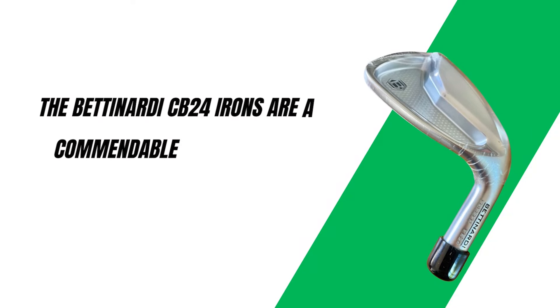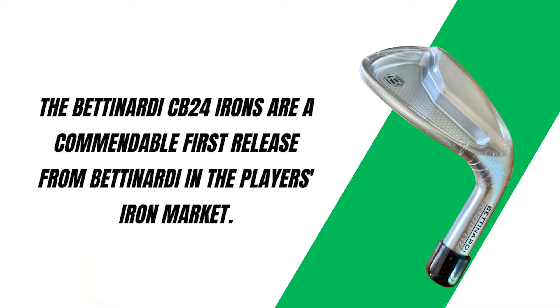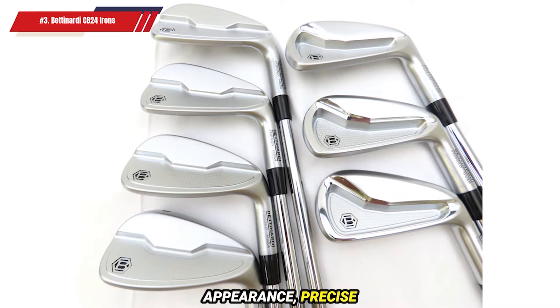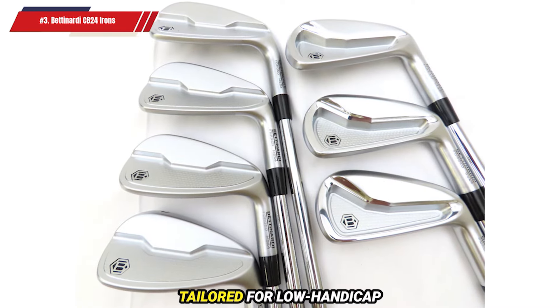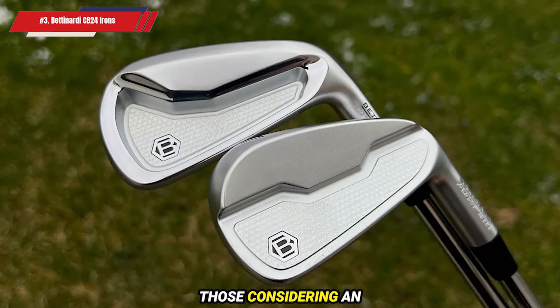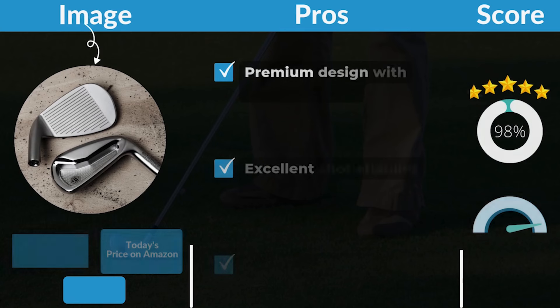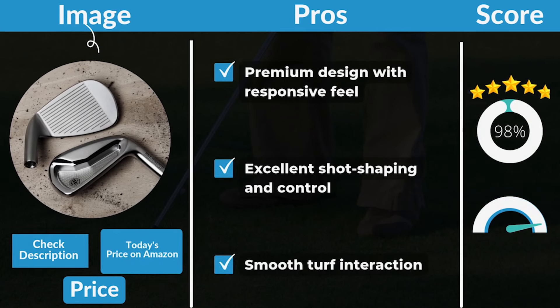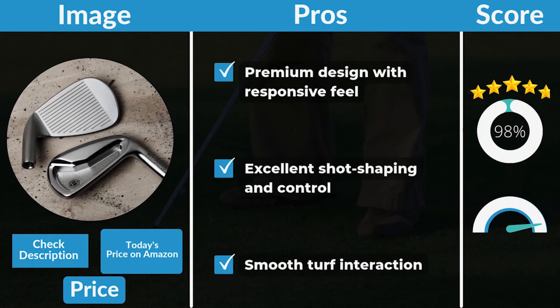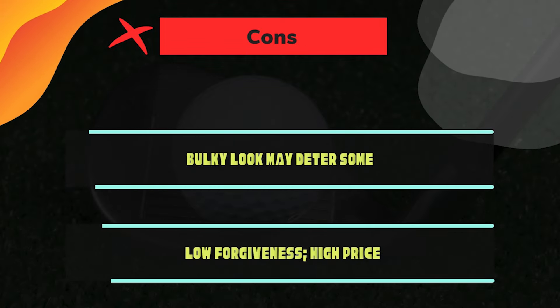The Bettinardi CB24 irons are a commendable first release from Bettinardi in the player's iron market, offering a luxurious appearance, precise feedback, and performance tailored for low-handicap players. These irons are an excellent option for those considering an upgrade to a premium, high-performance set. Pros: Premium design with responsive feel. Excellent shot shaping and control. Smooth turf interaction. Cons: Bulky look may deter some. Low forgiveness, high price.